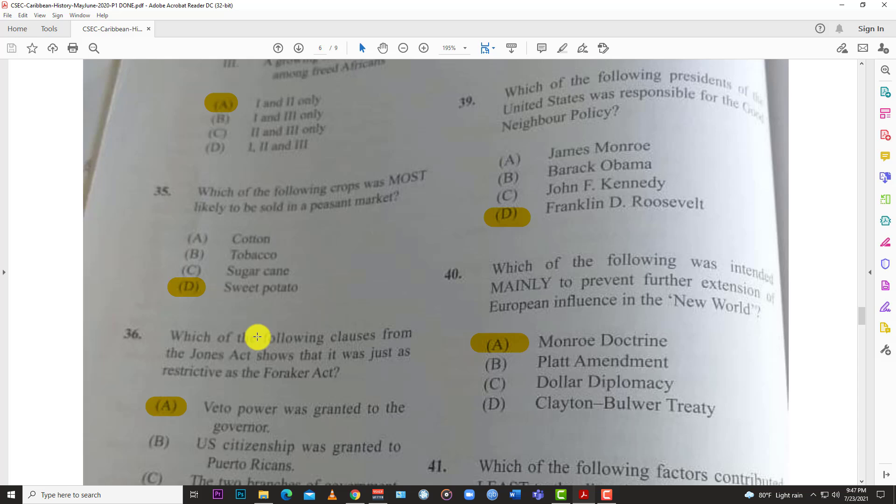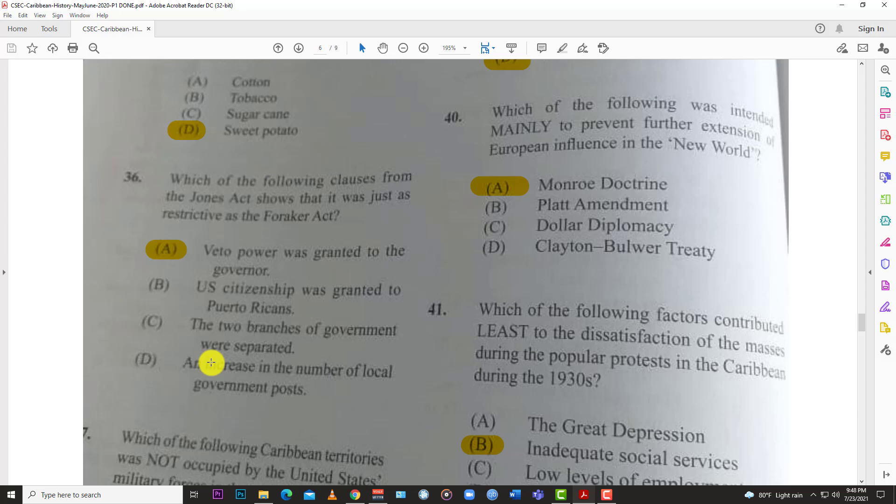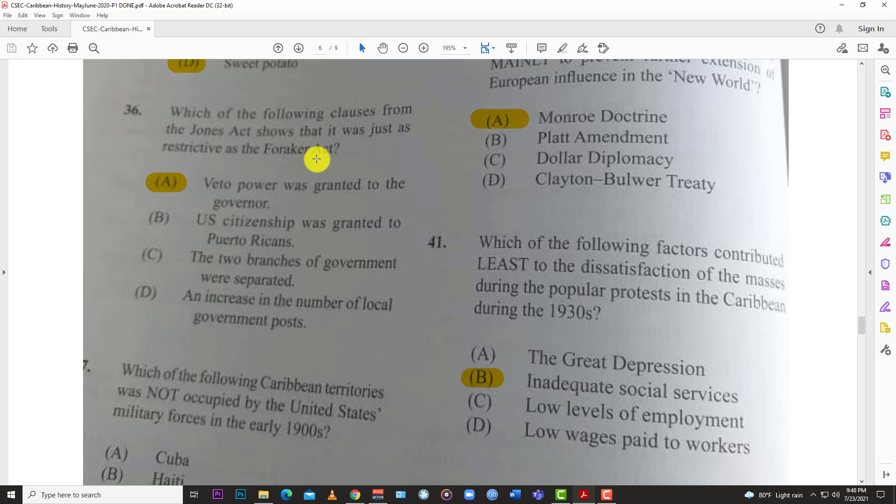Number thirty-five: which of the following crops was most likely to be sold in a peasant market? Options include cotton, tobacco, sugar cane, and sweet potatoes. Cotton, tobacco, and sugar cane were all cash crops grown on plantations — none of those would be sold on the peasant market. The best answer is sweet potatoes.